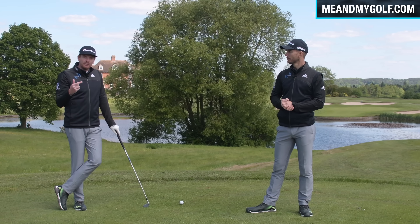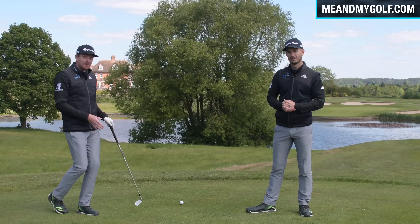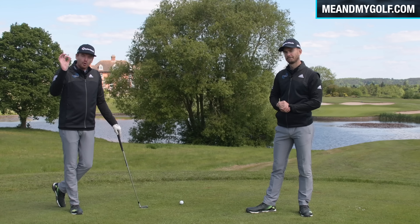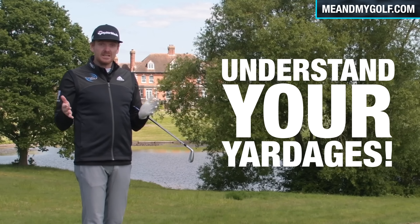They're always hitting not enough club. We know that you've hit that seven iron that went 165 yards — but guess what? It was probably downhill, downwind, firm ground, and it ran 20 yards. That's not what you should be judging as your normal consistent distance. The key for you is really understanding how far you actually hit it.